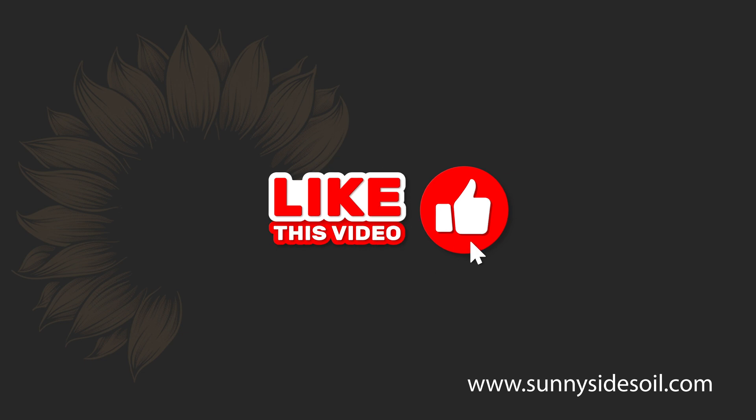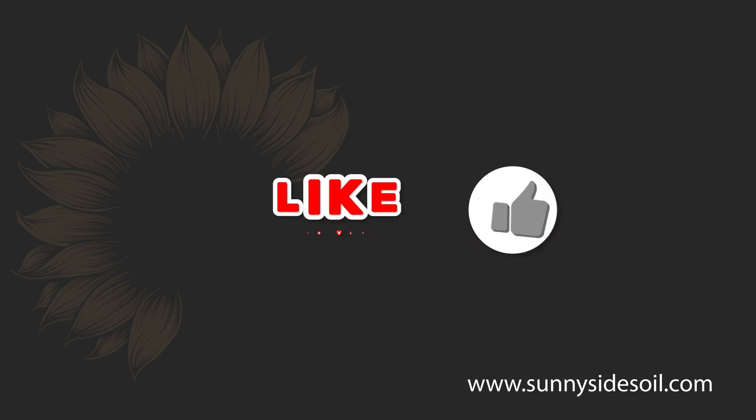And those castings are full of all the nutrients the worms didn't need, making them one of the best garden fertilizers in the world. Hit that like and subscribe button — it sure would help this old worm farmer out.